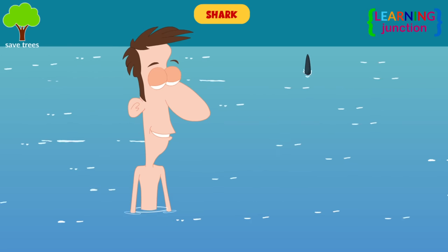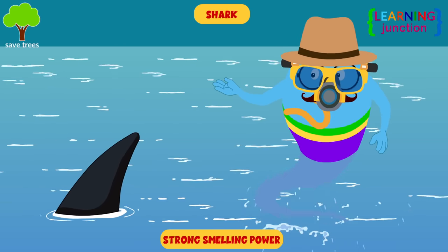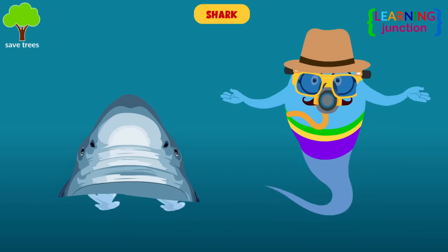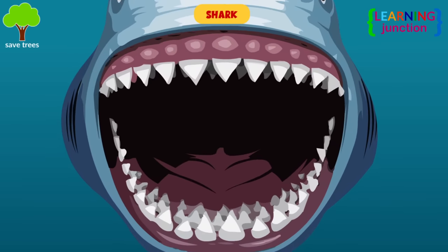Shark: they can detect even very small traces of blood several miles away. Sharks also have a tremendous number of sharp teeth which make them fierce predators.